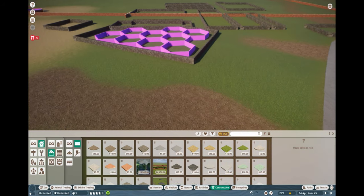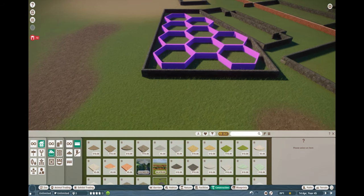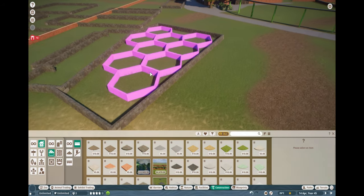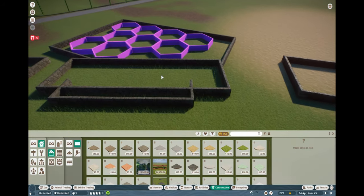This is where it sits and we're going to be starting building this. I hope you enjoy the video and I'll let you know what's going on as we progress.